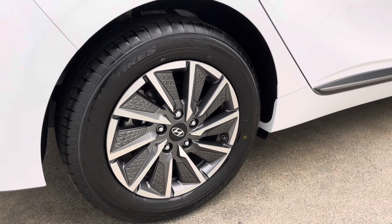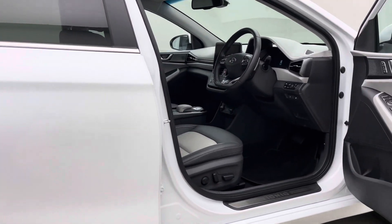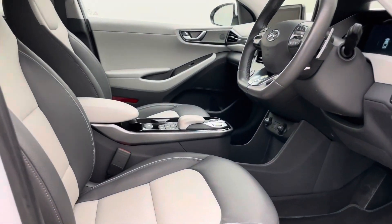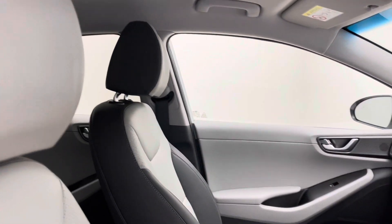We offer a seven day money back guarantee with every car as well. So whether you collect your new car or we deliver it to you, that seven day money back guarantee applies. Just return the car to us within the first week for a full refund.